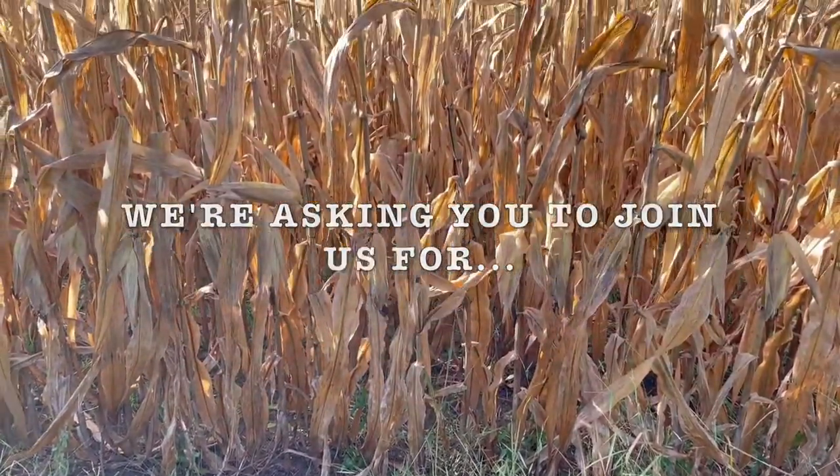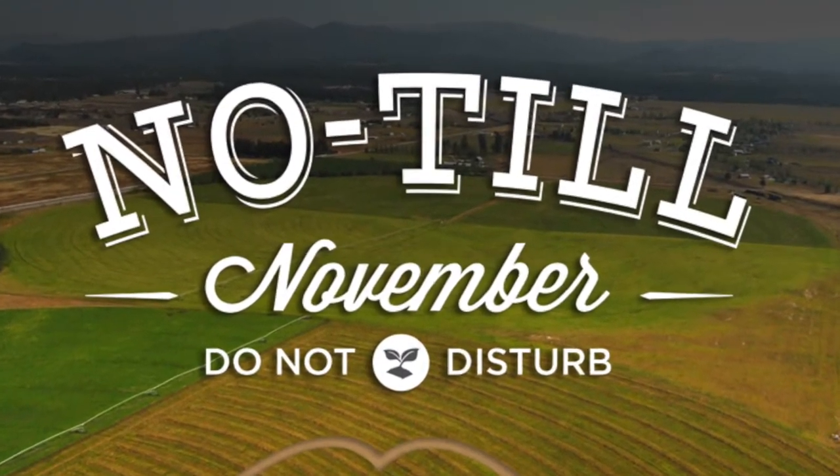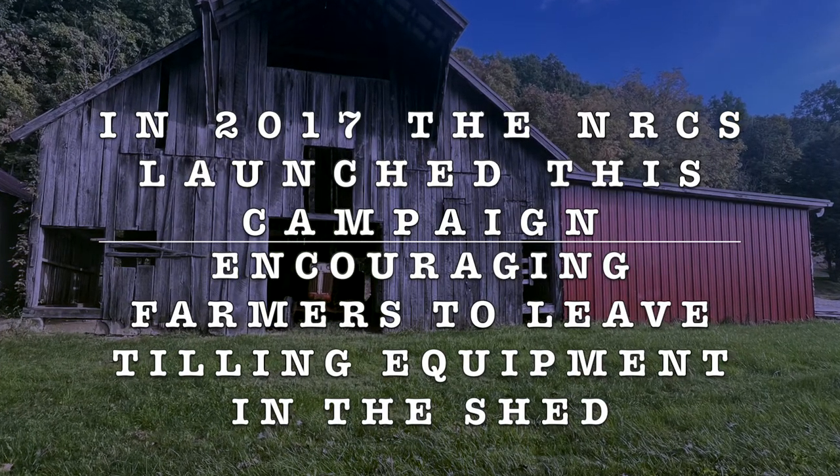This fall, we're asking you to join us for No-Till November. Back in 2017, the Natural Resource Conservation Service launched its No-Till November campaign.